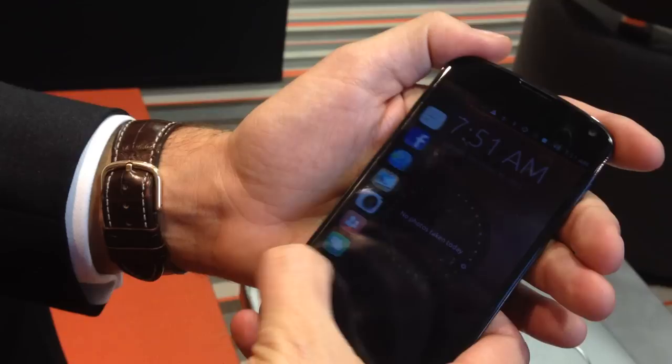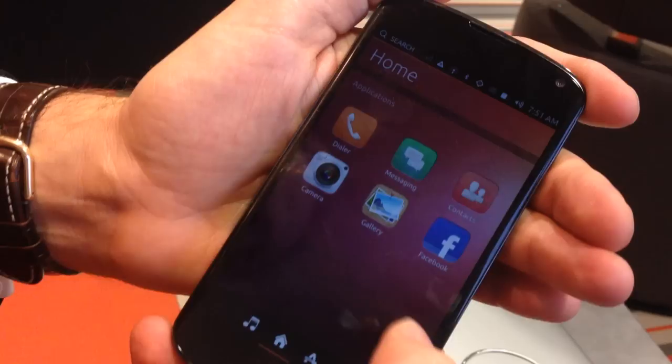So, this is the welcome screen, and we use the edges very heavily — I can unlock the phone from the right edge. And it's running Mir, so you can see how smooth it is.